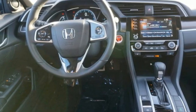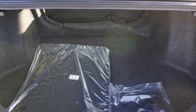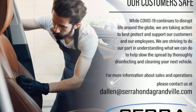Every Honda is designed with the driver in mind. They say a journey of a thousand miles begins with one step. Well, in this case, it begins with a test drive. Start your next adventure today.